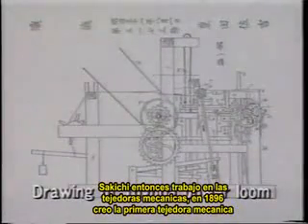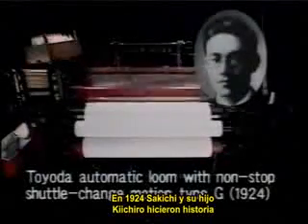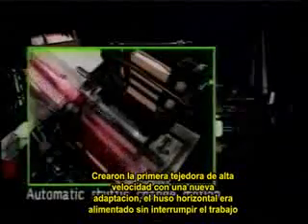Sakichi then went to work on power looms. In 1896, he created Japan's first power loom and continued making one improvement after another. In 1924, Sakichi and his son Kiichiro achieved a historic breakthrough. They created the world's first high-speed loom that fed in new weft — the horizontal yarn — reliably without interrupting work.